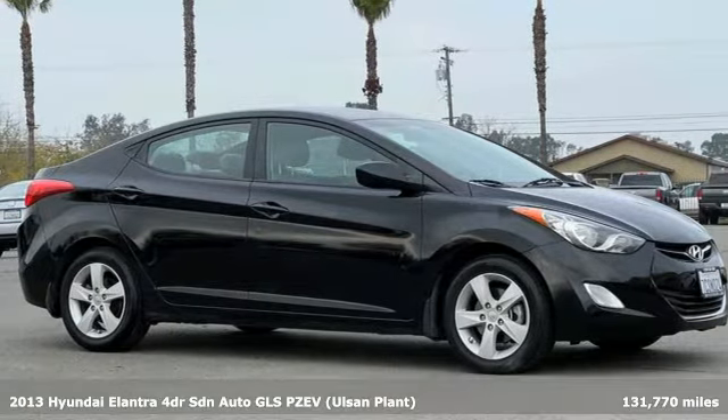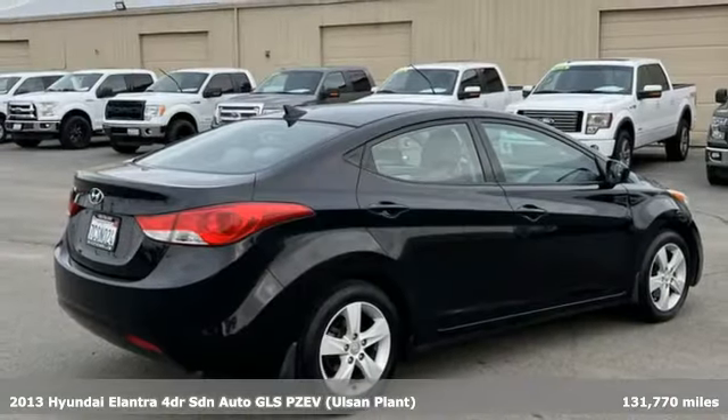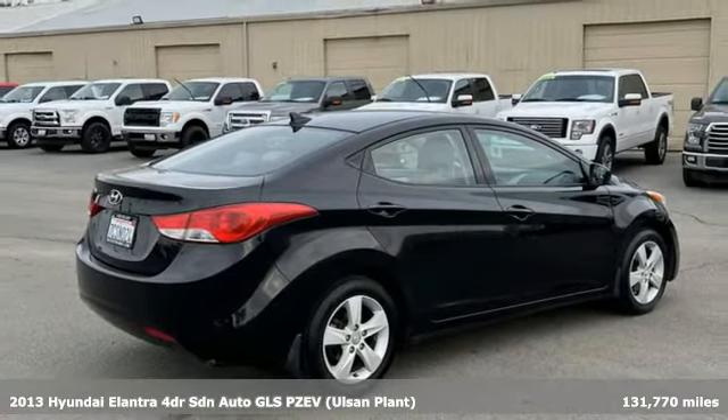It's a 2013 Hyundai Elantra. Its style is bold and expressive, its substance uniquely impressive.